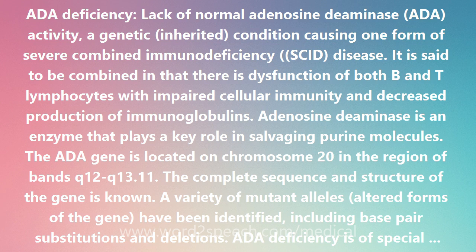Adenosine deaminase is an enzyme that plays a key role in salvaging purine molecules. The AIDA gene is located on chromosome 20 in the region of bands Q12-Q13.11. The complete sequence and structure of the gene is known. A variety of mutant alleles, altered forms of the gene, have been identified, including base pair substitutions and deletions.